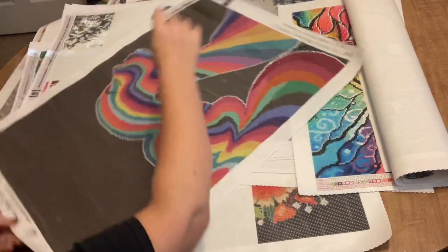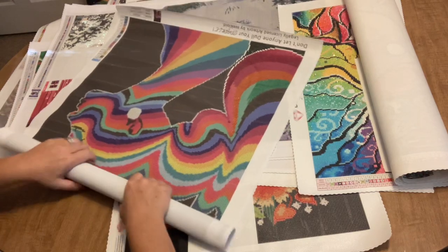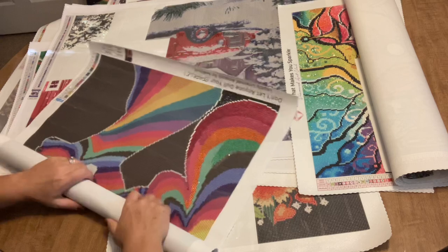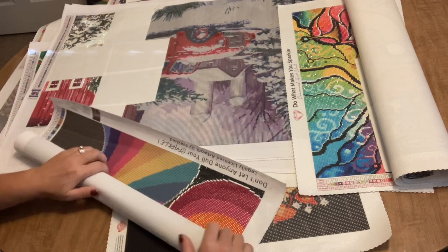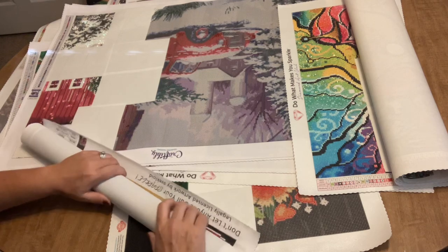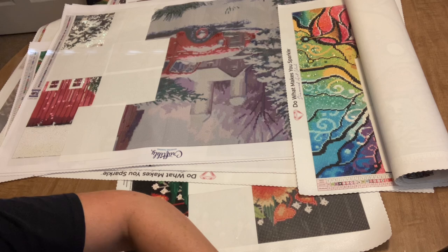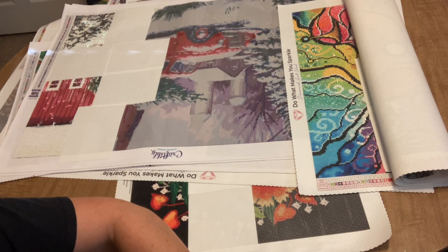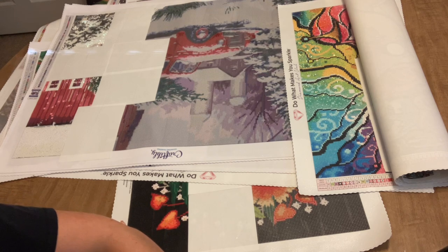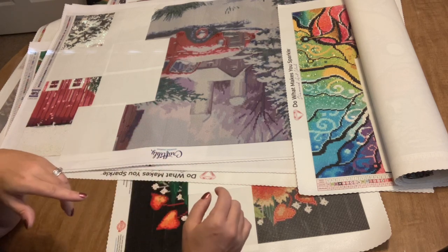I'm going to roll her back up and put her back in the box. I was kind of waiting until this was available to purchase because I didn't want to show you guys something that wasn't available yet. The last I've heard they're having a problem with the website getting them listed, but if you email DP with Sparklers you can order it along with the other images that are part of their new releases.